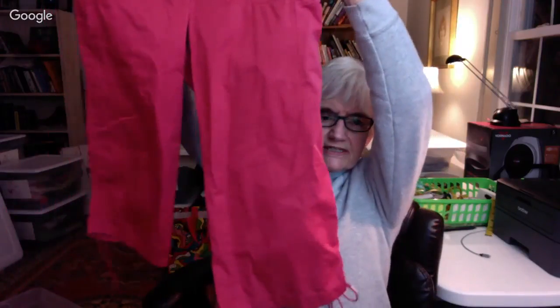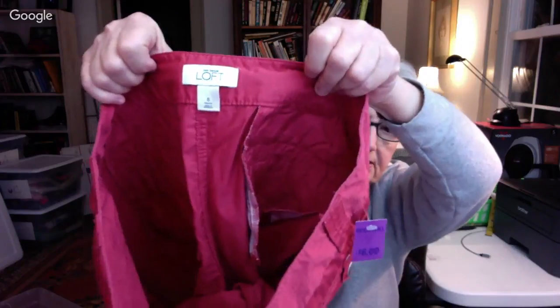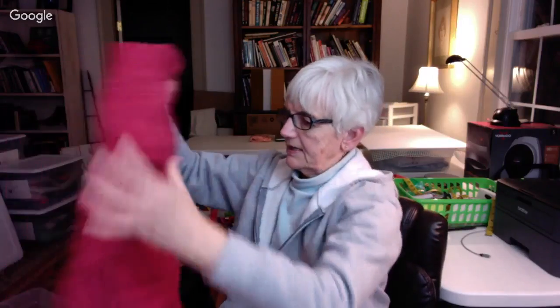Right next to them was this other pair in the same coral color, also $1.50 — a pair of capris. It shows too pink on the screen but they're sort of a coral color. They have ties at the legs and I feel like they have some nylon in them. They're Ann Taylor Loft. I can't see the fabric tag but they don't feel like just cotton. Somebody has cut the fabric tag off so you can't read it. Anyway, I got that pair.